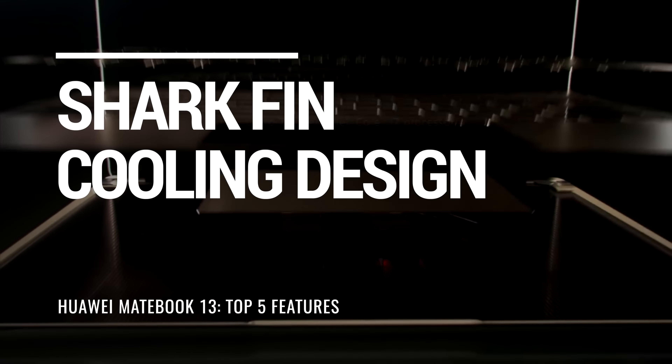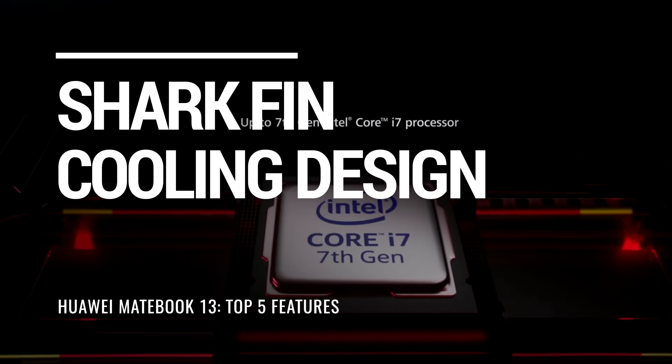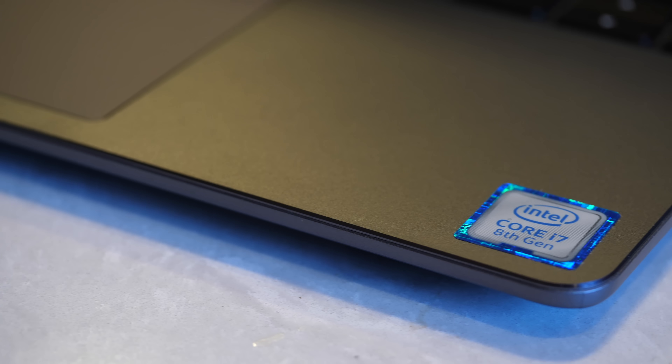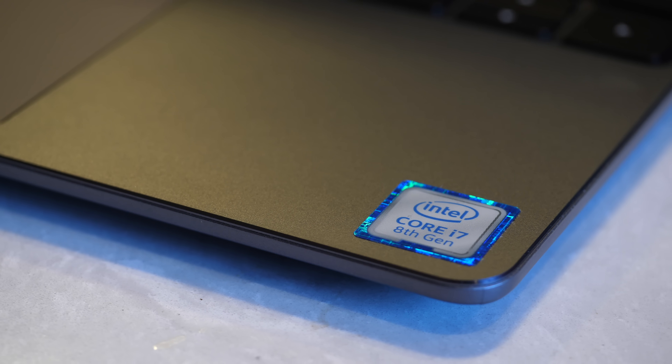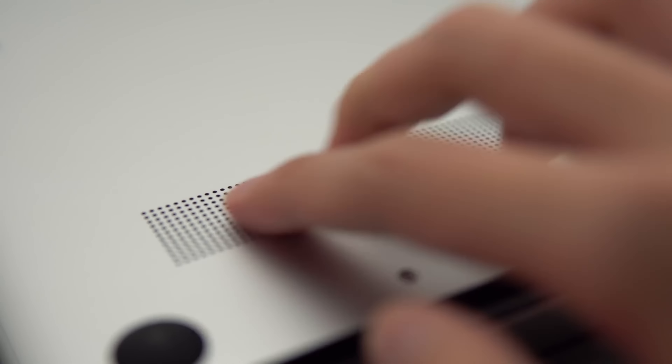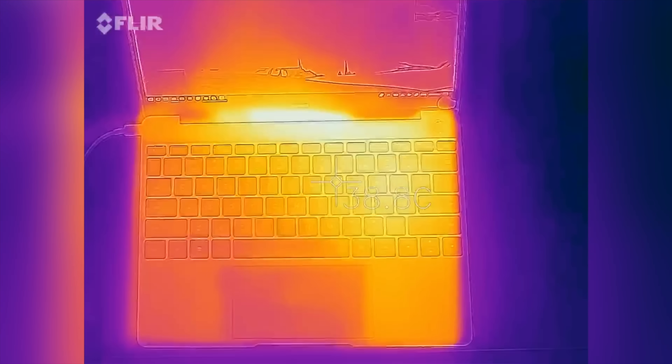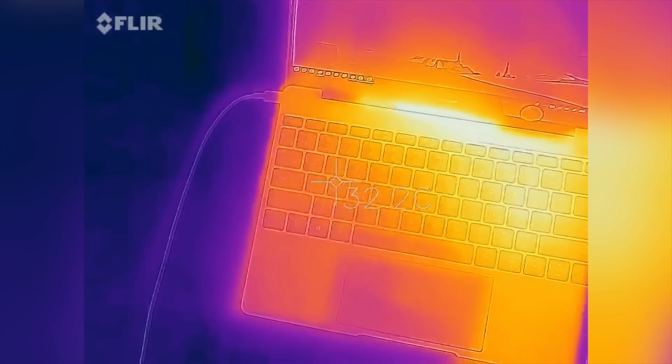Up next, let's talk about the Shark Fin design. You're not gonna see this anywhere on the MateBook 13, because it's actually on the inside. Inside the MateBook 13 is a lightning fast processor that generates heat, and it's critical for laptops to be cooled properly so you can continue your task without the processor being throttled down. Huawei's Shark Fin 2.0 fan design dissipates heat faster than normal by using a dual fan system. The fans function 25% faster than conventional laptop fans, allowing the notebook to be cooled efficiently and your tasks to be uninterrupted.